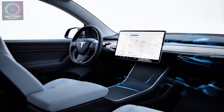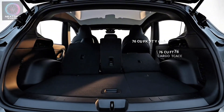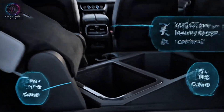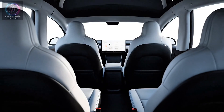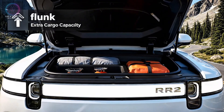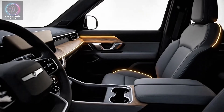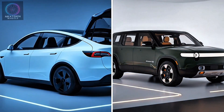The Model Y feels minimalist, clean, and efficient — designed for everyday family use, offering up to 76 cubic feet of cargo space with rear seats folded. The Rivian R2, though slightly smaller, makes smart use of space, with fold-flat rear seats, clever storage cubbies, and a front trunk adding extra practicality for road trips or camping gear. Tesla still wins on total interior volume, but Rivian's cabin feels cozier and more inviting. Winner: Tesla for capacity, Rivian for atmosphere.